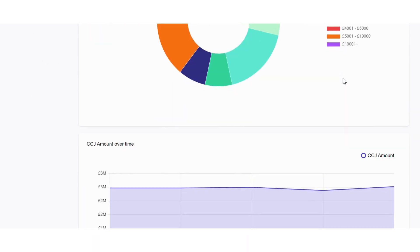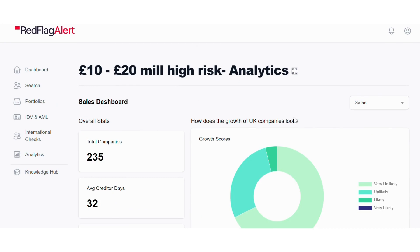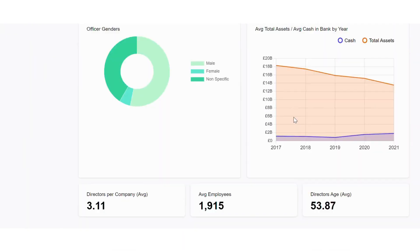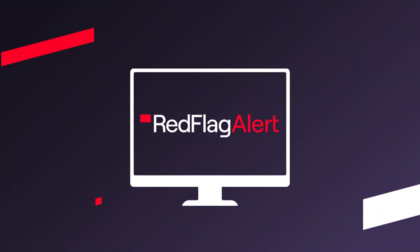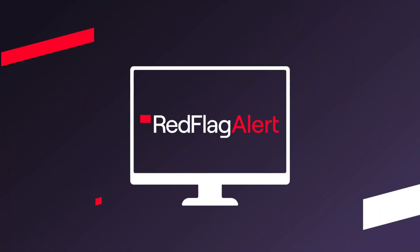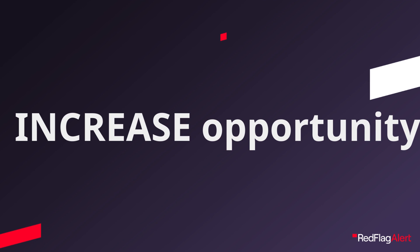With the click of a button, you are able to understand if your prospects pipeline is actually made up of healthy businesses in a position to buy, or the risk trends your client group is showing. By utilising our in-portfolio analysis tool, you will gain a vital understanding of the footing your business is on and whether you need to make any moves to reduce your risks or increase your opportunities.